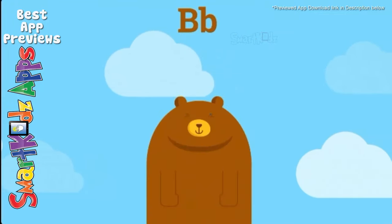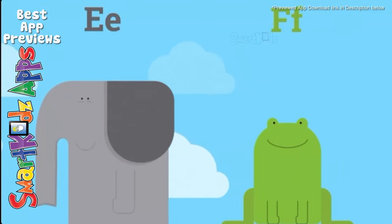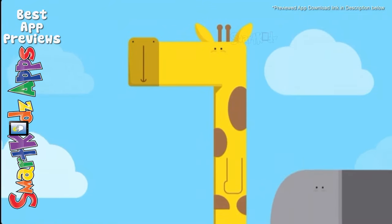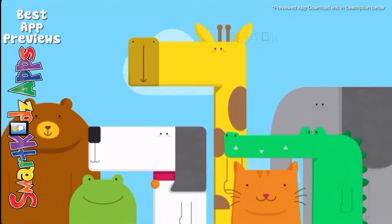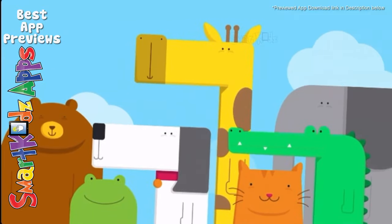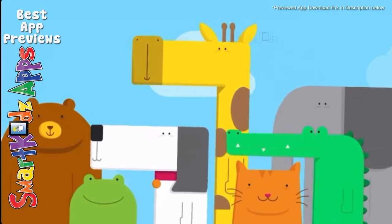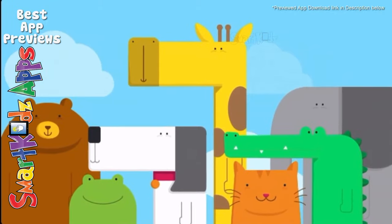Alligator, bear, cat and dog. An elephant with his best friend Frog. And giraffe is here so let's sing along. It's time for the animal song. Come on everybody and sing along. It's time for the animal song. Everybody is having lots of fun.